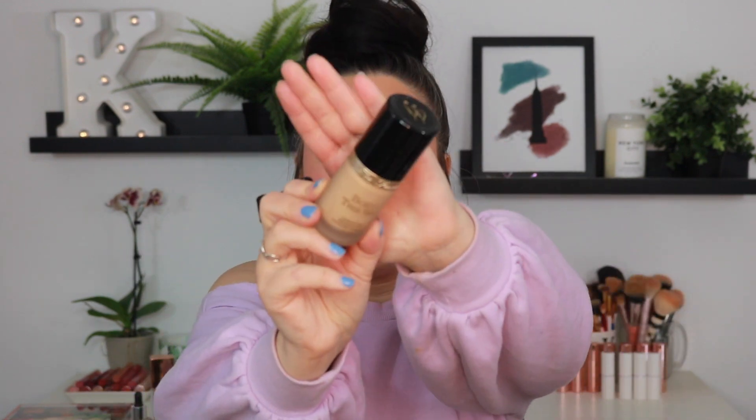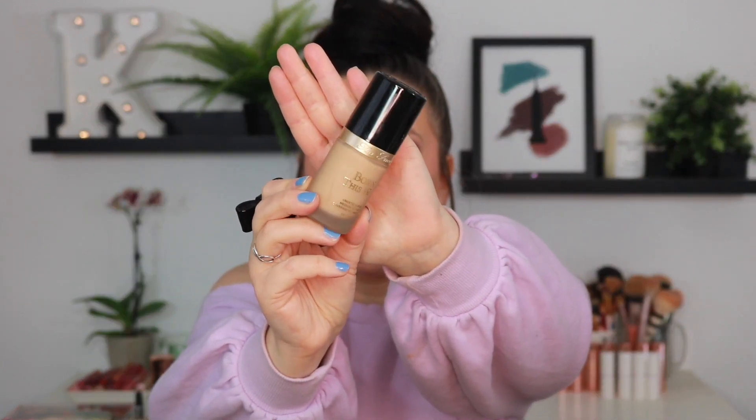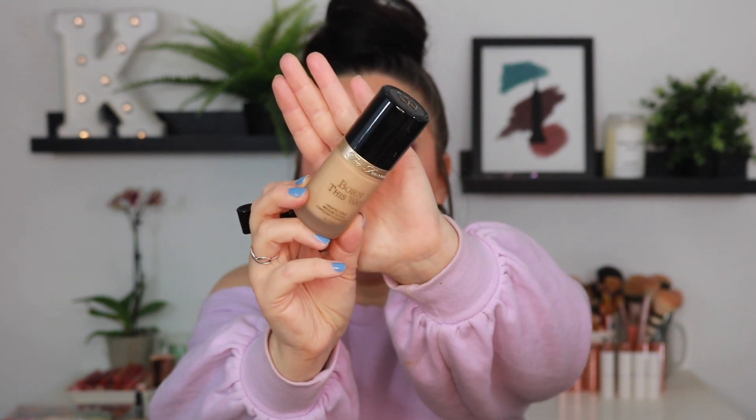Too Faced Born This Way Undetectable Medium to Full Coverage Foundation — I loved this foundation for a very, very, very long time. In the early stages of my YouTube channel, this was a foundation that I did reach for quite often, and I actually do quite enjoy it still. I just picked this bottle up not too long ago. I do think I am going to hold on to it because I really do enjoy the coverage it gives, and it looks so beautiful on my skin in the summertime. In the wintertime it can be a little bit cakey, but in the warmer months, so good.